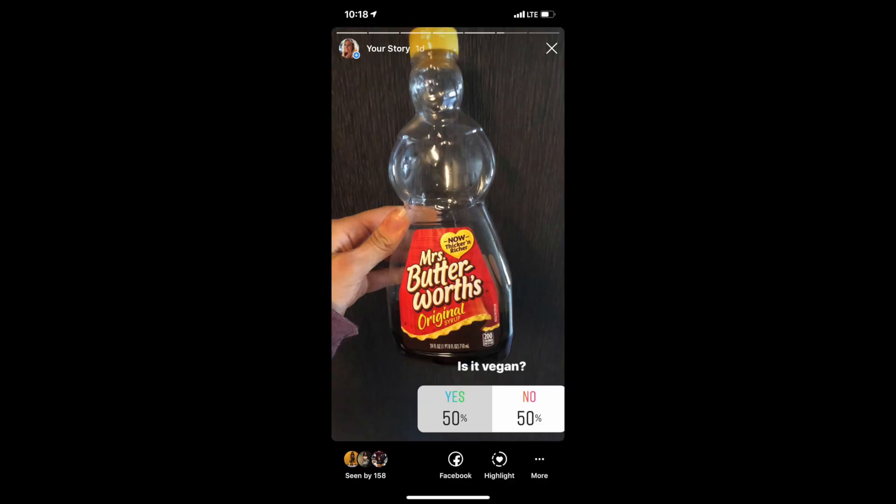There are other gummies that are vegan — Swedish Fish, Sour Patch Kids, and Sour Patch Watermelon do not contain gelatin and are completely vegan. The final product on my quiz was Mrs. Butterworth butter flavored syrup, and this product is 100% vegan. It's another confusing one because it says 'butter' right in the name, but there is no dairy and no butter in this product whatsoever. So if you're a pancake lover, go ahead and enjoy.